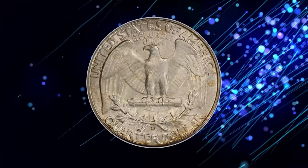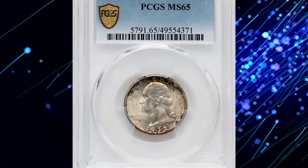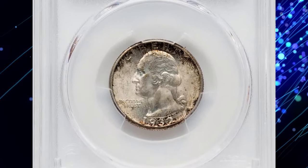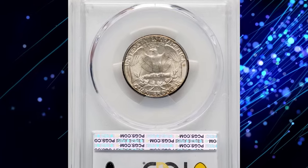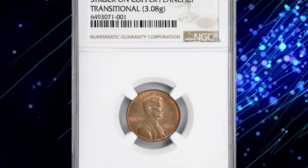This coin showcases a glistening satin luster with an ivory iridescence throughout. Original russet toning appears in drops along the obverse margins, adding to its charm. With no distracting abrasions, this piece stands out for its exceptional quality. It was sold for seventy-eight hundred dollars, reflecting its rarity and desirability among collectors.